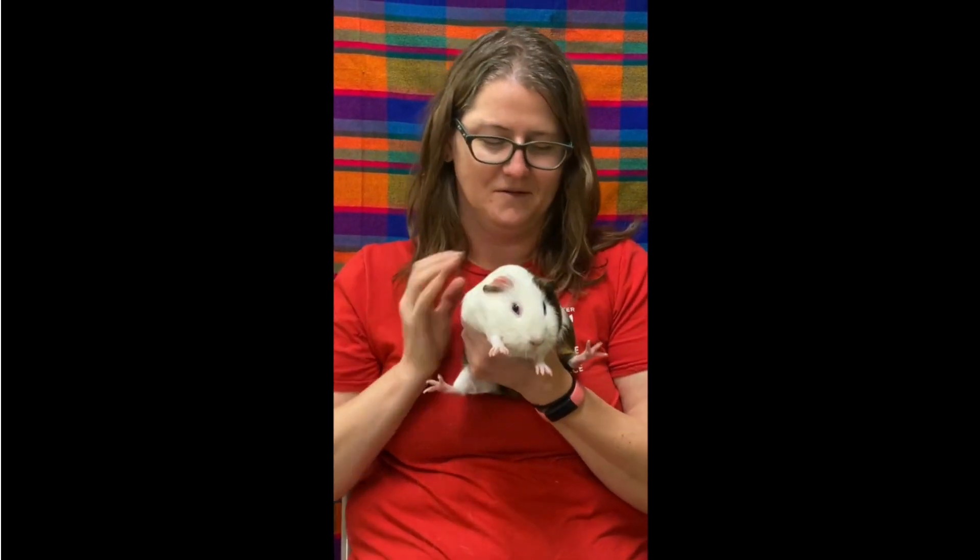Other things to know about guinea pigs: this one here, Thing 1, has two different color ears, and that means she has different color earwax in each ear. This brown ear has dark earwax that you can clean out with a little bit of mineral oil, and this pale ear has pale earwax. You can also clean out the crusties with a little mineral oil.